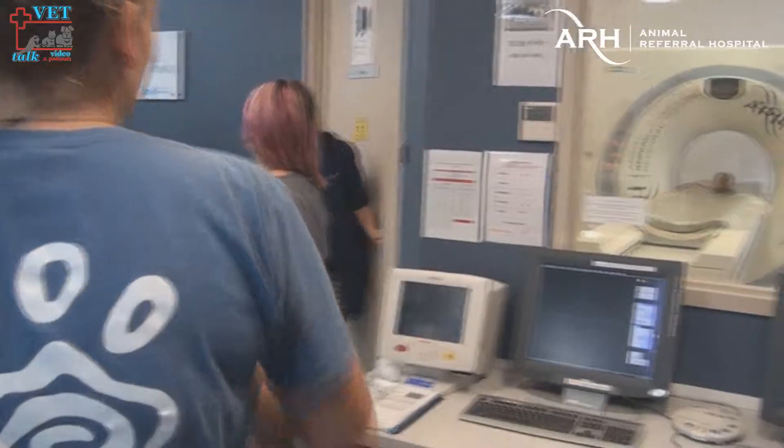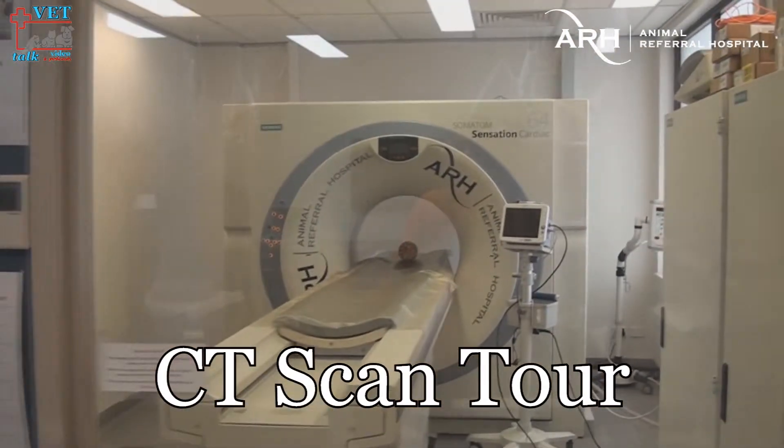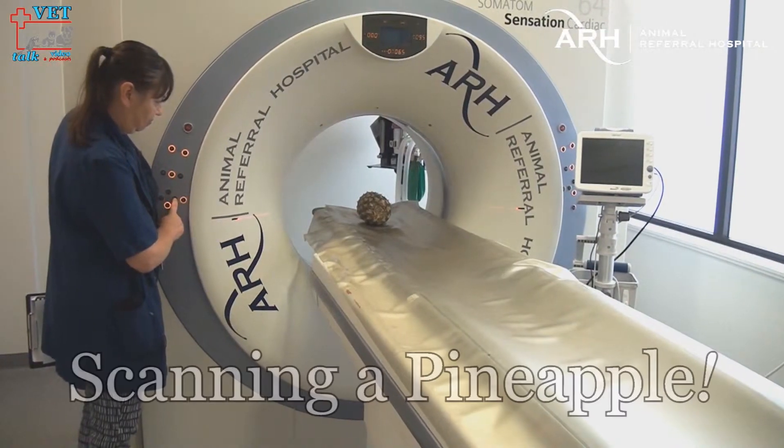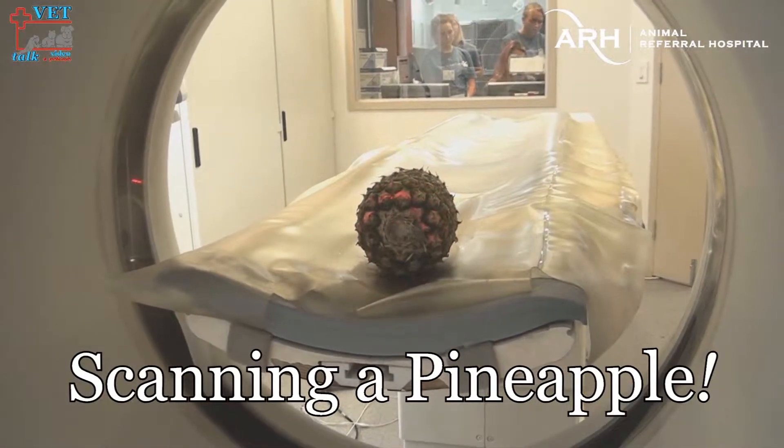They love the equipment. The CT scans are fantastic — to see them reconstruct an animal's skull with a computer program, it just absolutely blows them out of the water. Quite frankly, it blows me out of the water to see that kind of stuff.